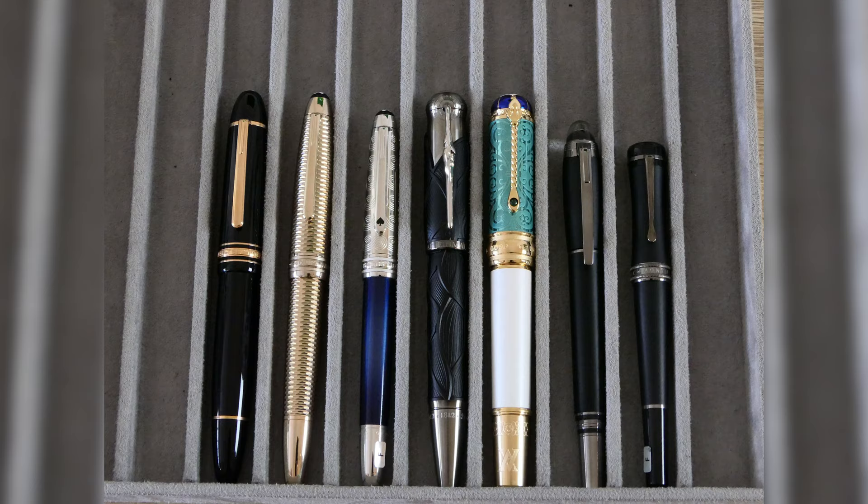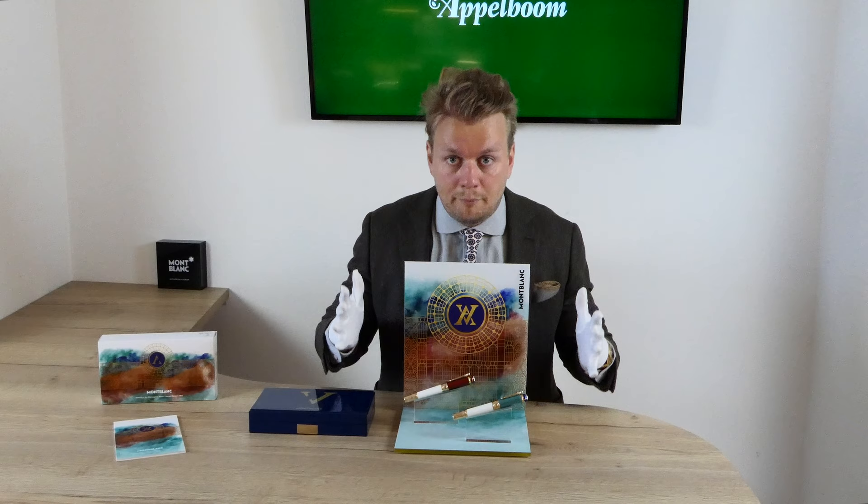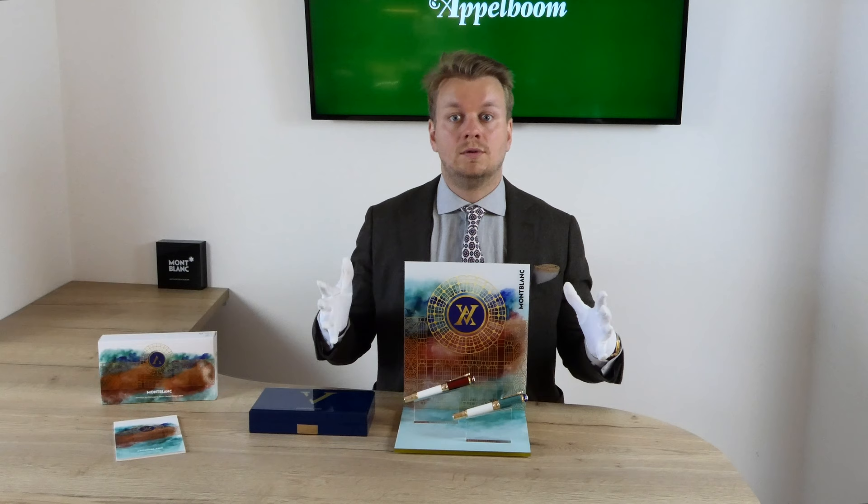And here is a view of the pens uncapped. This was our overview of the Mont Blanc Patron of Art homage to Victoria and Albert fountain pens. We have not only come to an end of the video, but as I said at the beginning, also at the end of the Patron of Art series. This 30th edition will be the last in this series.